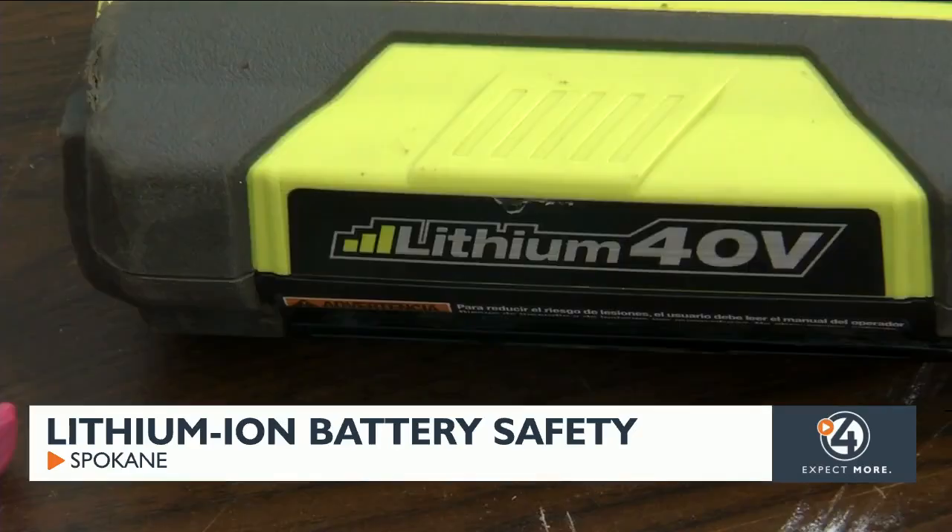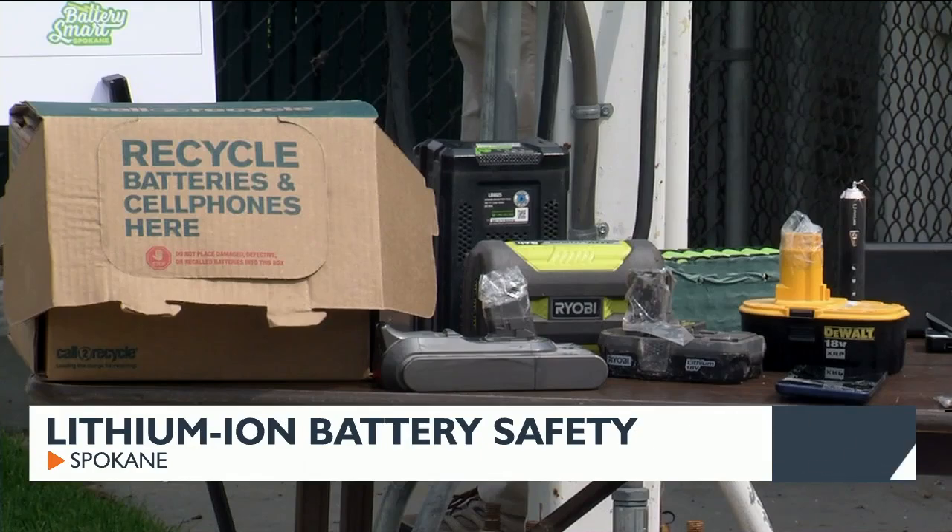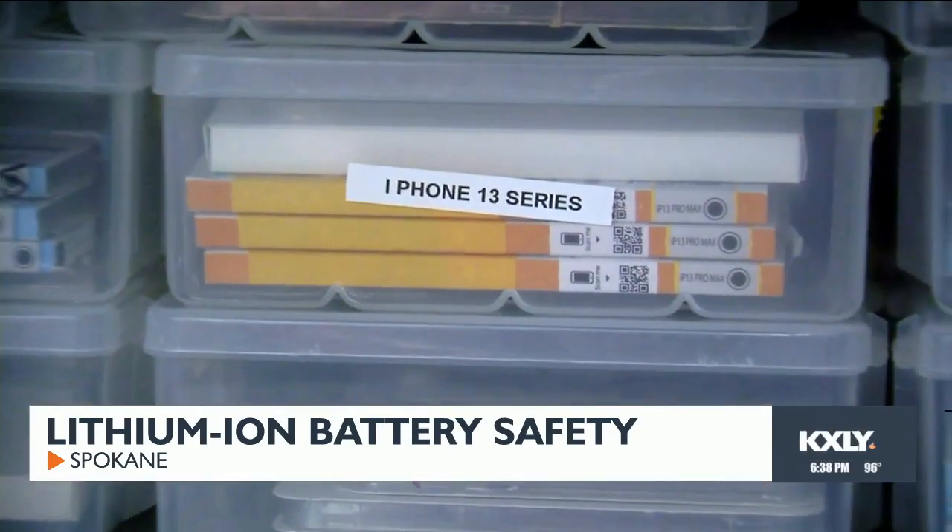Pouch batteries are in your cell phone, they're really thin, and if they break or crack open, they'll start to spark and go off. They'll start to self-oxygenate and turn into a little torch. One way in preventing that is of course not charging a lithium-ion battery when you're not around, but also taking care of your devices and replacing a battery.